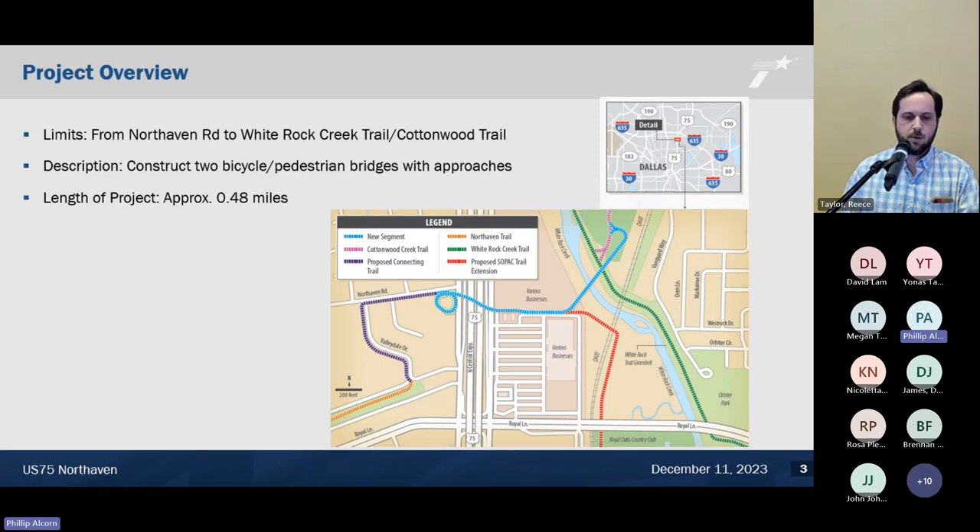I'm going to give a brief project overview first and then drill down into the arch bridge erection, which will be the primary component of the presentation. The US 75 North Haven Trail project is located over US 75, just south of 635, between Forest and Royal. The trail limits ran from North Haven Road on the west side to the White Rock Creek Trail and Cottonwood Trail on the east side. We constructed two bridges with approaches, and the total length of the project was about half a mile of trail.